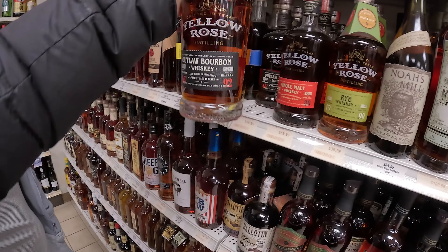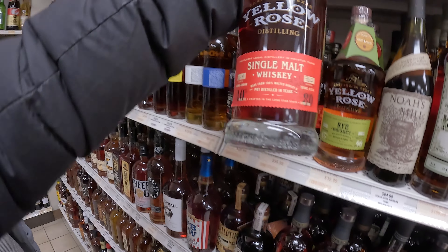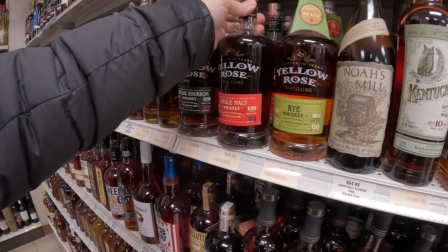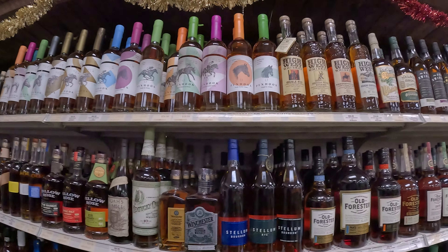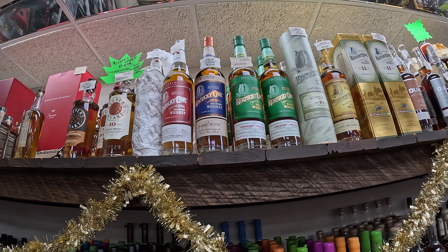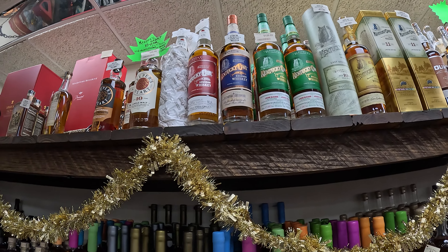So all these are the same barrel, just four, five, six — and they're going to take them all the way up to like 12, I think. Look at this one — Minnesota exclusive. Rye Humor is the horse's name. 116 proof. So crazy.